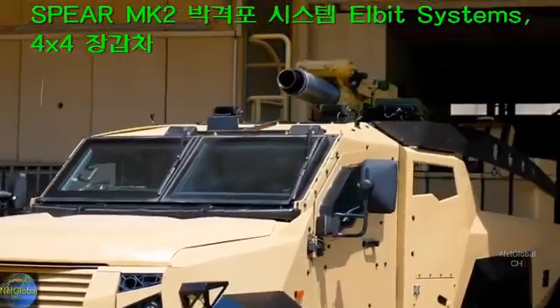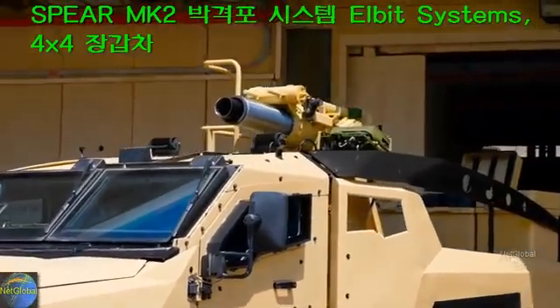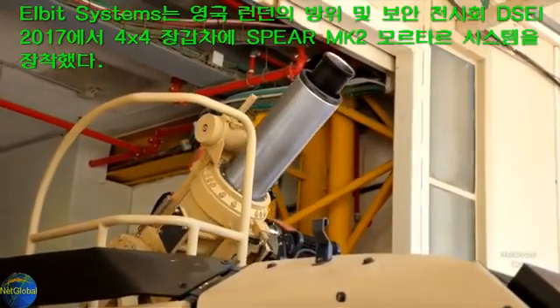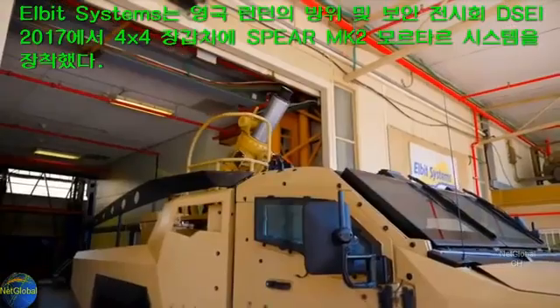The latest configuration of Elbit Systems' Spear Mk2 Autonomous Mortar System rolled out recently from the company's Land Systems Division facility in Yoqneam, Israel.